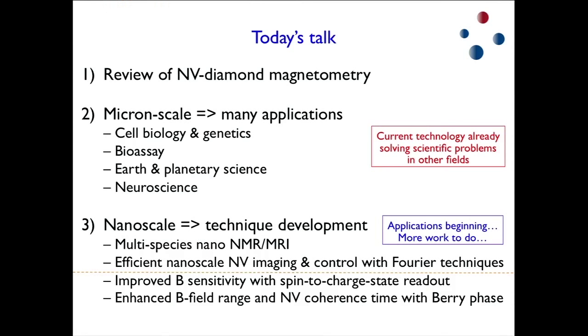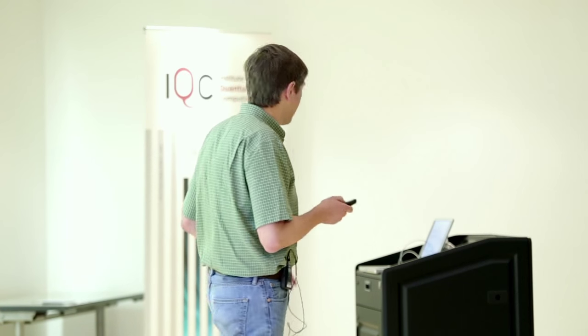I'll recap some of our work published earlier this year on multi-species nanoscale NMR and MRI — with simplistic but demonstrative samples — and then I'll get to some techniques we are using with pulsed magnetic field gradients in Fourier K-space to image both the positions of NVs and to do magnetic sensing. I probably won't have time for everything, so we'll see how it goes.